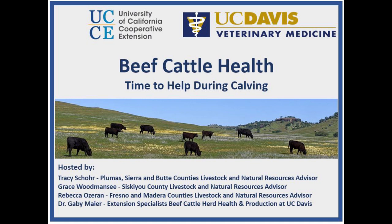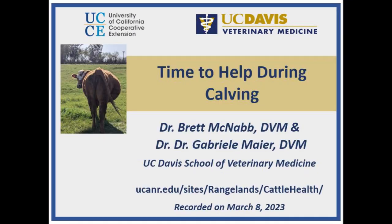University of California Cooperative Extension and UC Davis Veterinary Medicine is bringing you a recording from their March 2023 webinar series. This series was co-hosted by UC Cooperative Extension advisors Tracy Shore, Grace Woodmancy, Rebecca Ozeran, and specialist Dr. Gabby Meyer. Additional resources from this webinar and other cattle health videos can be found at ucanr.edu/sites/rangelands/cattle-health.